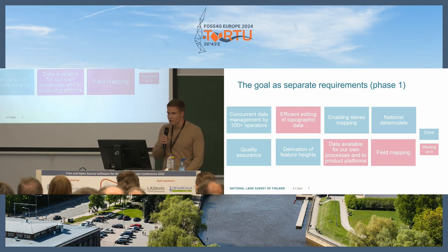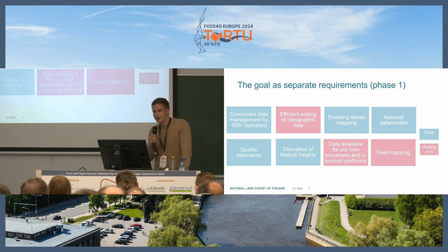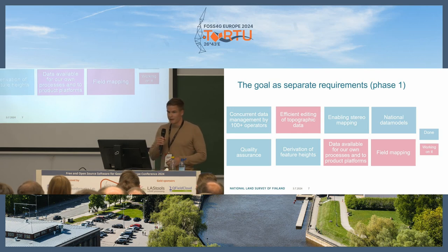Further goals include enabling stereo mapping by creating an API for Espatially, our stereo mapping software, which communicates with QGIS. We are also implementing the new national data models, developing new quality assurance tools for operators, deriving feature heights, making data available for our own processes and product platforms, and implementing field mapping into our system.